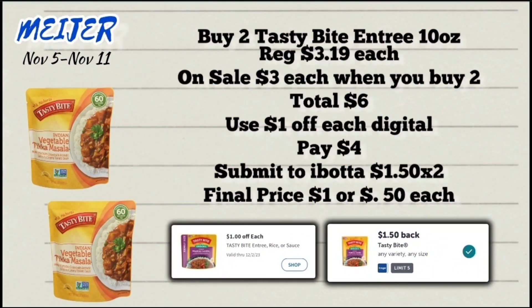Next deal is on the 10-ounce Tasty Bite entrees, priced at $3.19 each. Pick up two — they're on sale for $6 when you buy two or more. We have a $1 off each digital coupon, so a dollar comes off each pack. After that you'll pay $4 at the register, then submit your receipt to Ibotta for $1.50 back times two, making the final price $1 or just 50 cents each.